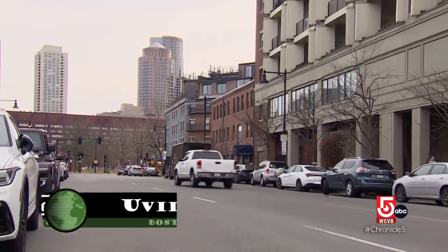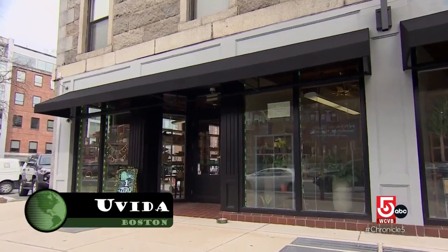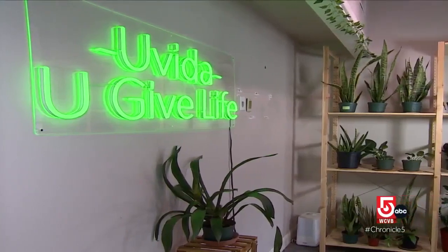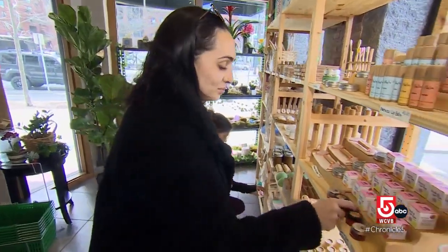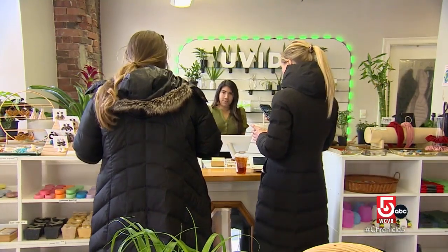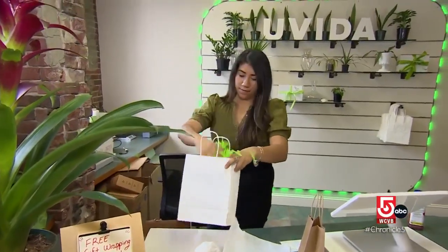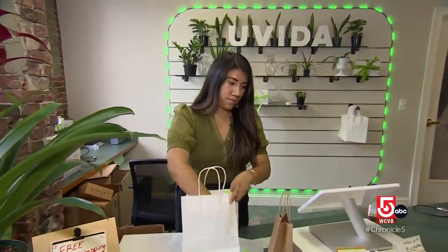From repurposing food waste, I head to Boston's North End and a shop that claims to have no waste at all. You Vida is Boston's first and only zero waste store and refillery. Zero waste is a store dedicated to being all about plastic free products. Maria Vasco first came up with the concept of You Vida while studying environmental science at UMass Boston.